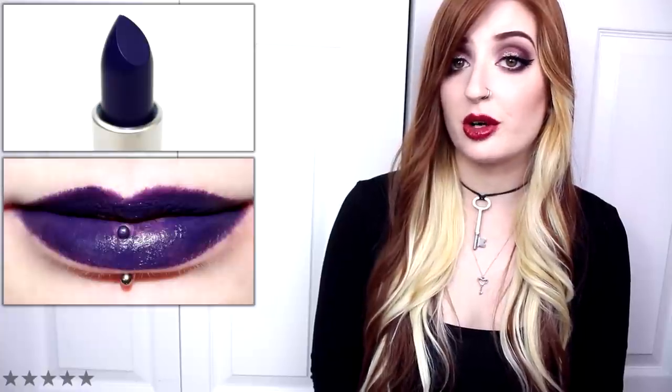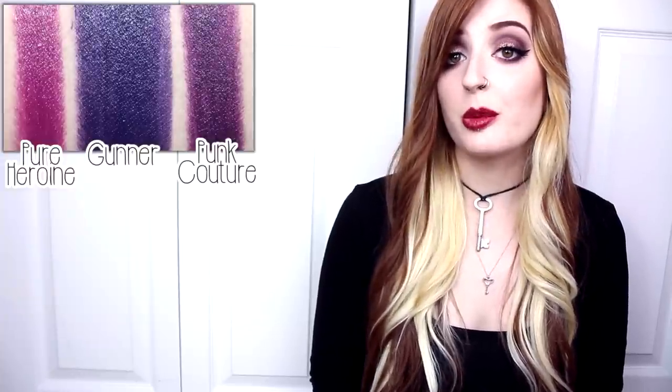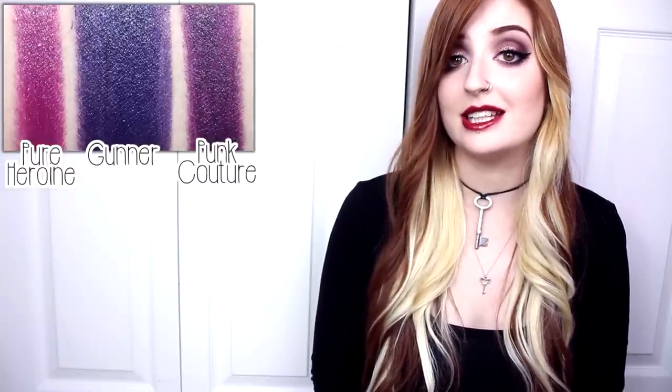Gunner is a dark blue-based purple with cool undertones and a satin matte finish. The formula was lightly creamy but a tad drying when worn for an extended period of time. This shade applied smoothly, mostly opaque, and had good pigmentation, although it did require some layering for a more even coverage. Gunner wore well for six hours and left behind a stain.